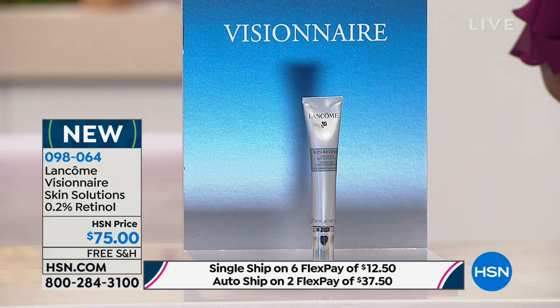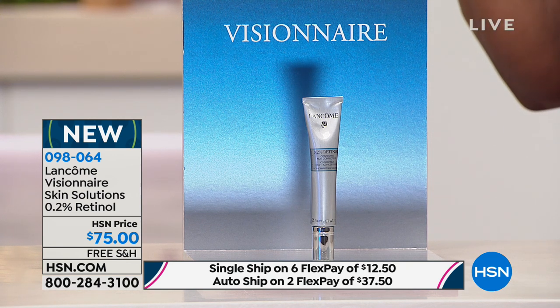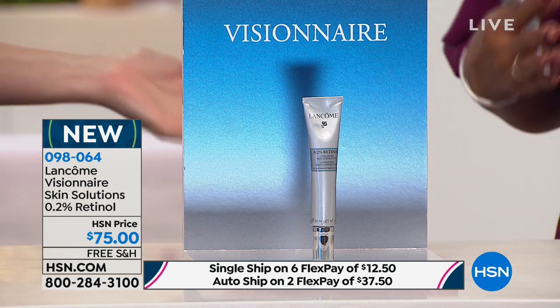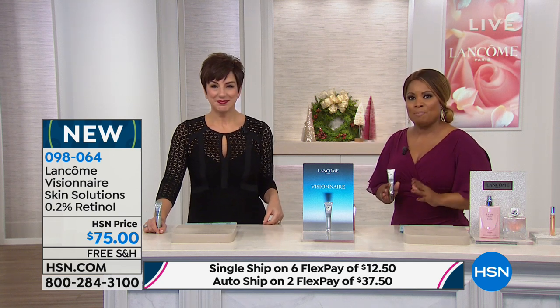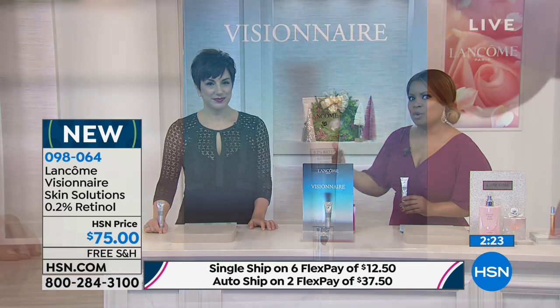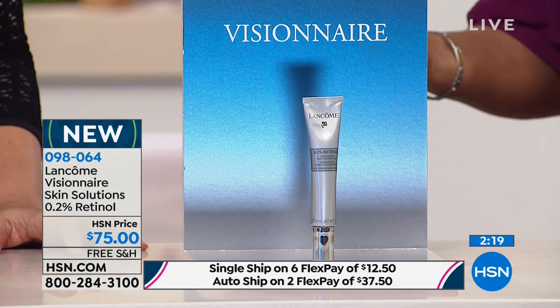Retinol is important for us because it gives us younger, more refined-looking skin — it softens the look of fine lines and wrinkles, gives us a more even tone. So if your skin is blotchy, or you want firmer-looking skin, it delivers all of those all-important skincare benefits in an easy-to-use formula. And very affordable when you consider the FlexPay. You can find retinol at your dermatologist's office, but they're not going to have the FlexPay, and you also need a prescription for it.